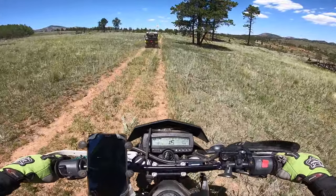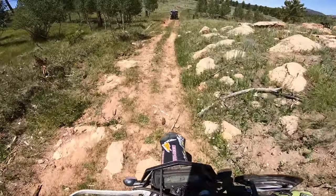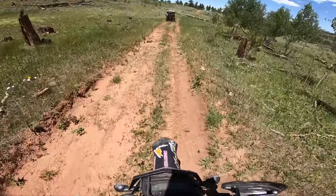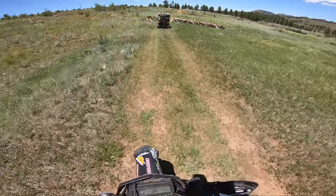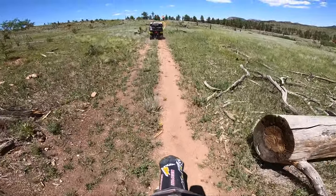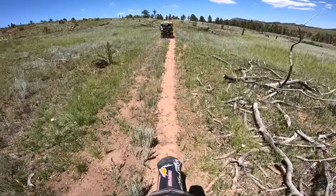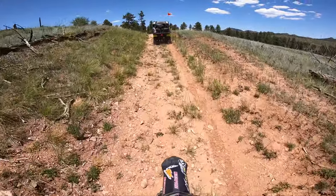Long, long ago this trail — this entire trail system used to be open to Jeeps. They put a gate there to prevent Jeeps from coming in, so it just became an ATV and dirt bike only trail system. You can kind of see how wide this trail is from the Jeep era, but overall it's in really good condition. It's not bad at all.